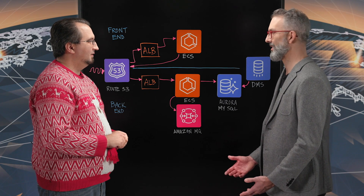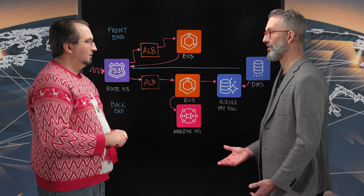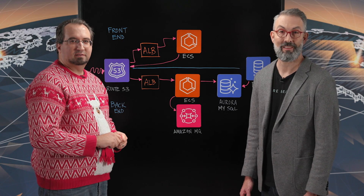Well, this is a really cool architecture. You solved some really big problems in creative ways. Thank you for sharing your architecture with us today. And thank you for watching. This is My Architecture.